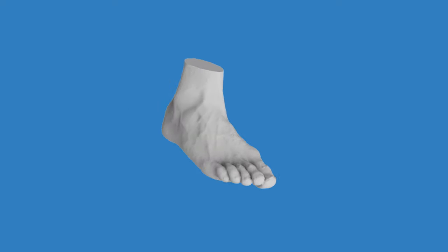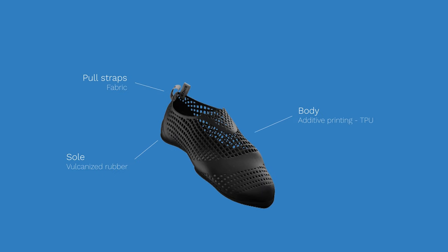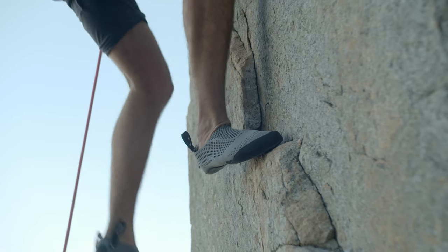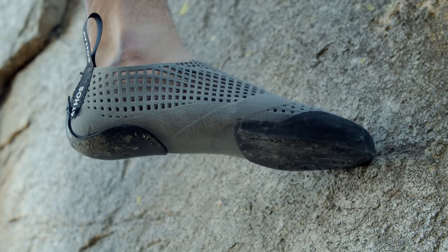So, we thought: what if you could create your own unique climbing shoes, made precisely to suit the exact dimensions of your feet? One year later, we are so proud to announce that it is possible, thanks to the power of 3D printing.